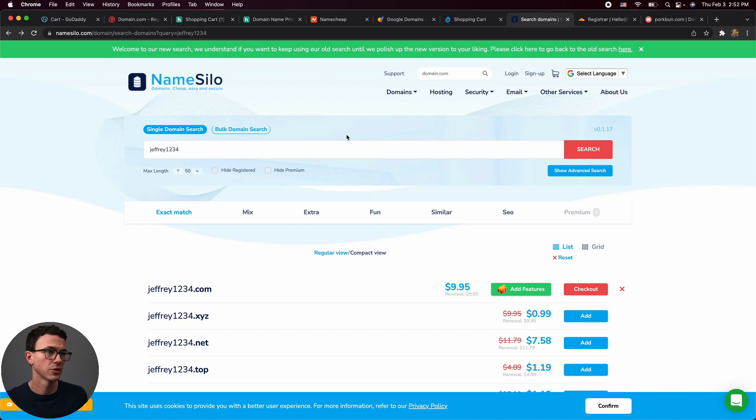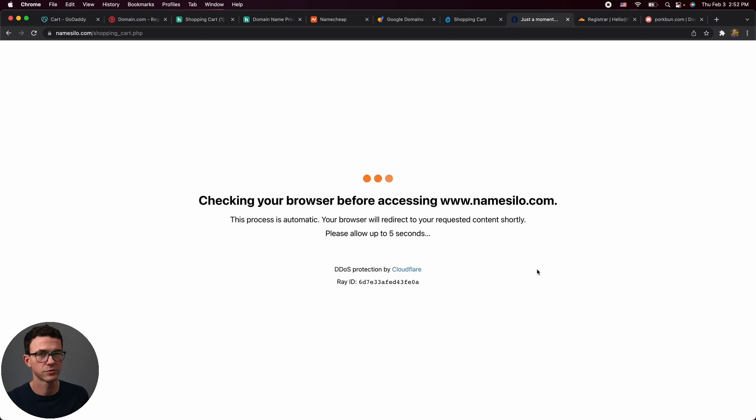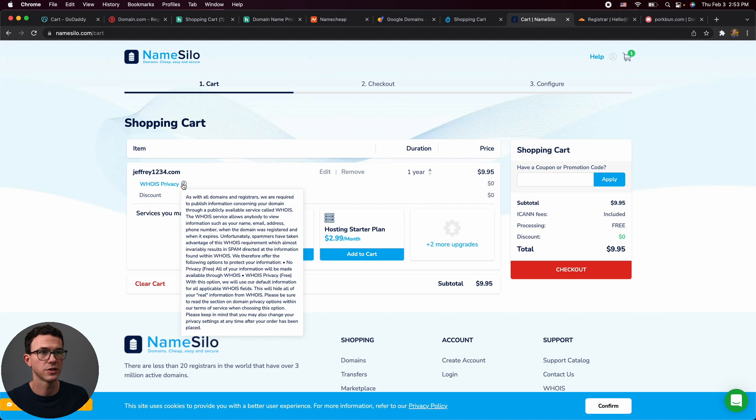Name Silo is almost the same price as Dynadot — you save four cents by going with Name Silo. It's $9.95 with a renewal also at $9.95. At checkout, they use Cloudflare for privacy protection and security, and WHOIS privacy is included at no cost.